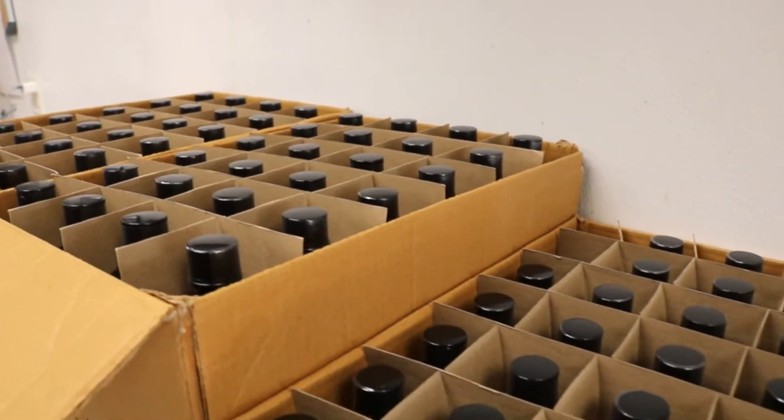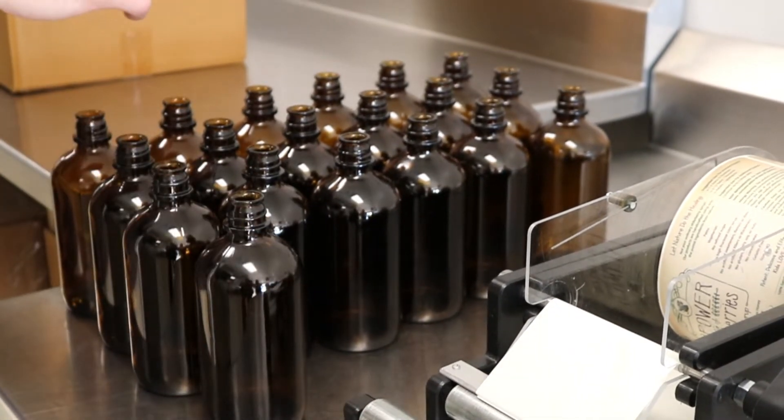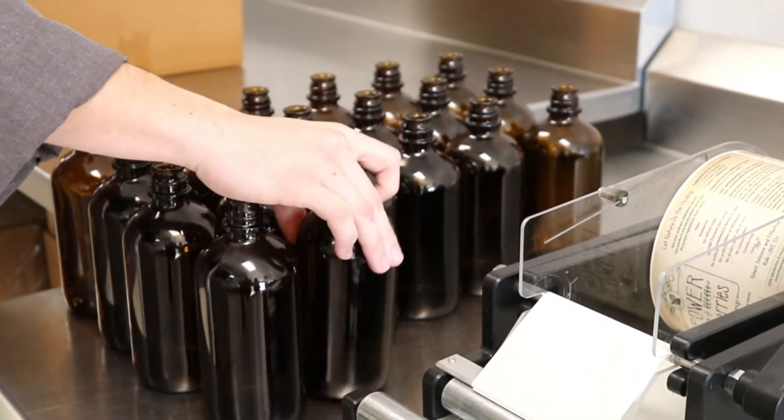The third-party lab testing that we had completed on all of our products ensures the safety of our product, conveyed to you by the Best Buy date located on the bottom of the bottle.